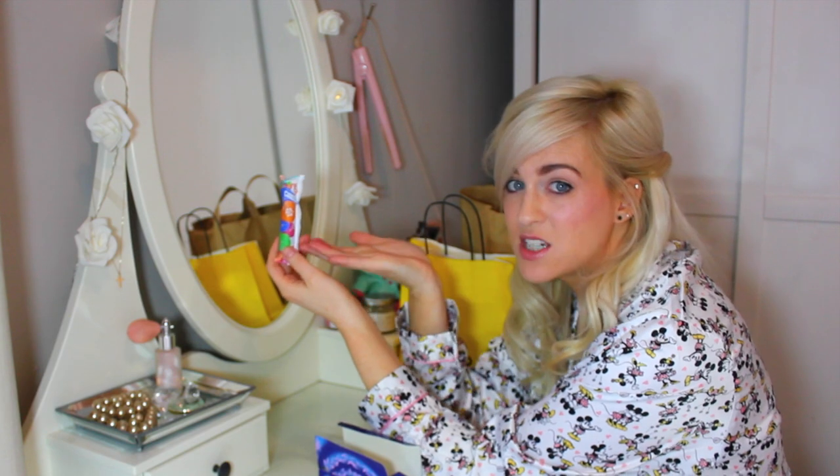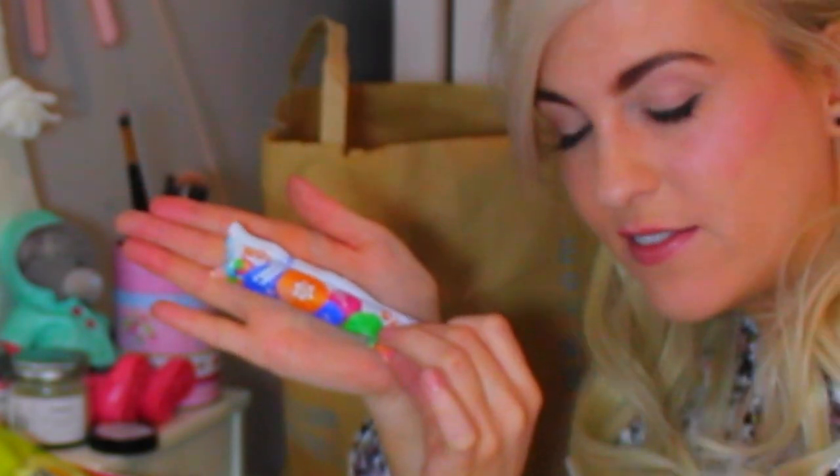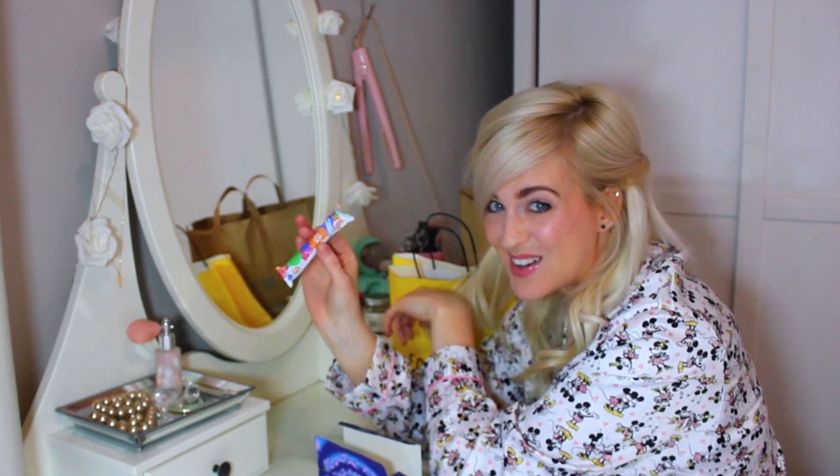Now you'll notice these come in a variety of colors and shades to go with your ensemble. Can you see that there? Lovely. So you'll have absolutely no embarrassment when you're walking across the office.